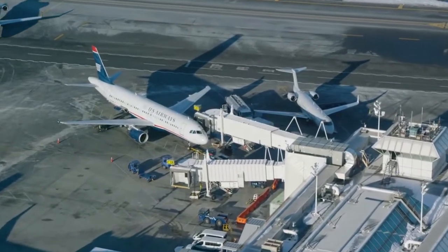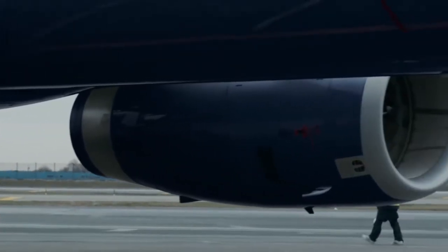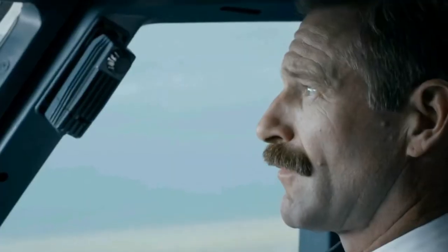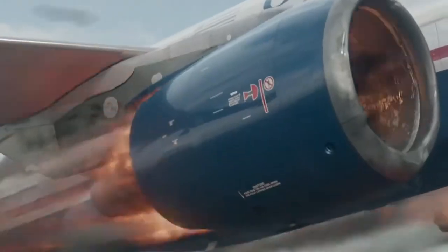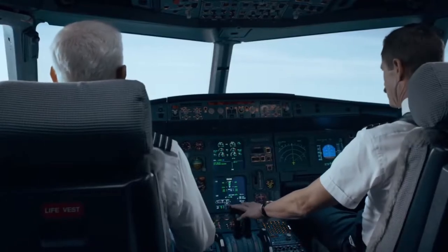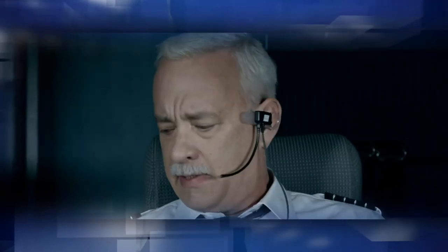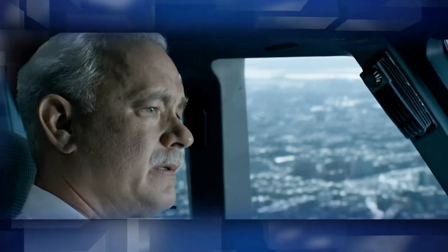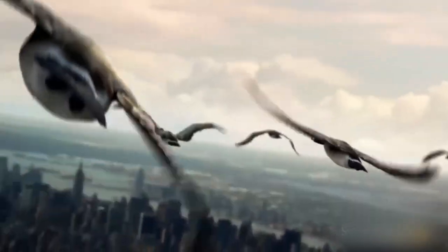Captain Chesley 'Sully' Sullenberger III exclaimed as the crew completed their after-takeoff checklist, and his co-pilot, First Officer Jeffrey Skiles, agreed while flying the jet. 'Birds!' the captain yelled. With no time to react or avoid, the aircraft ingested several 12-pound waterfowl into both engines. 'It sounded like it was raining birds,' the captain recalled. 'They filled the windscreen — large dark birds, like a black and white photograph.'